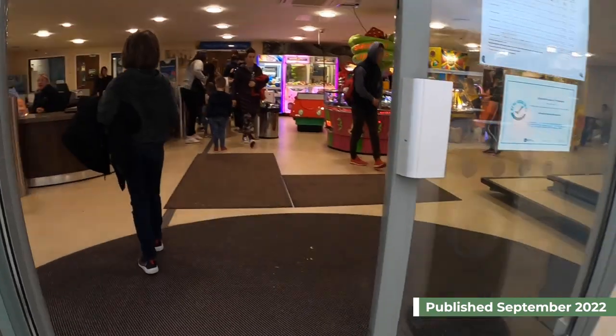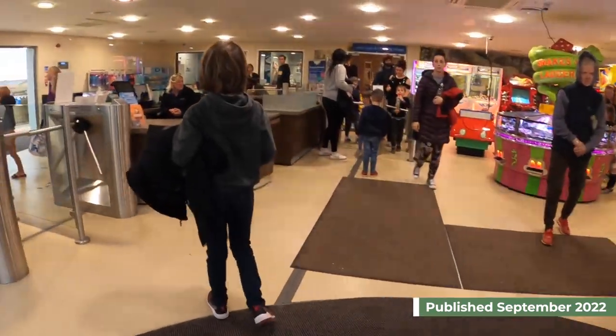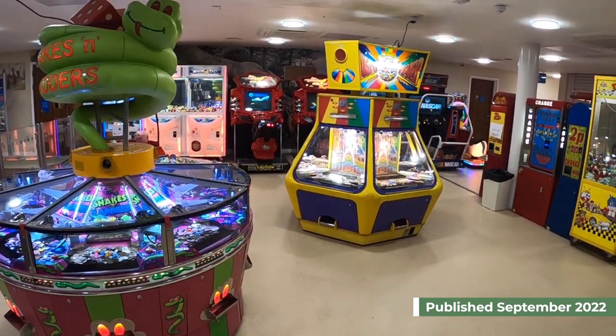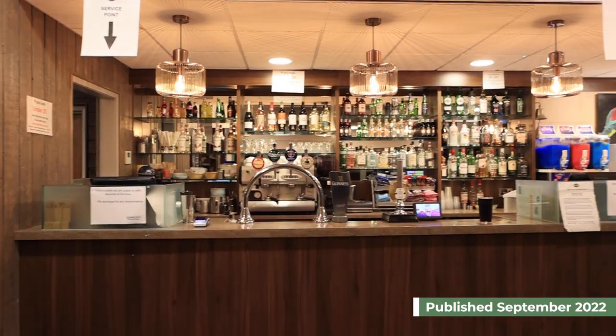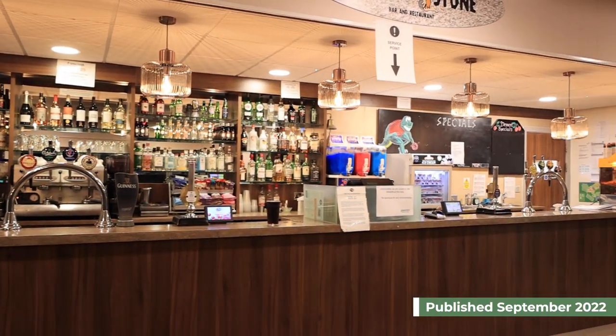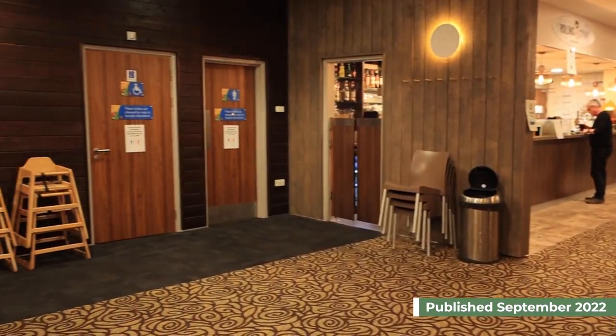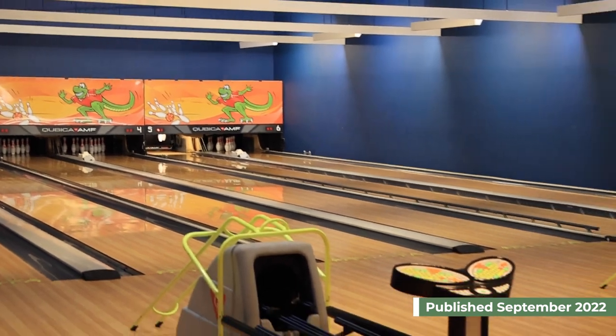In a bit more detail, there is the Jurassic Fun Centre which houses the indoor pool, and in there there is an arcade, a bar and a restaurant. There is also a small bowling alley.